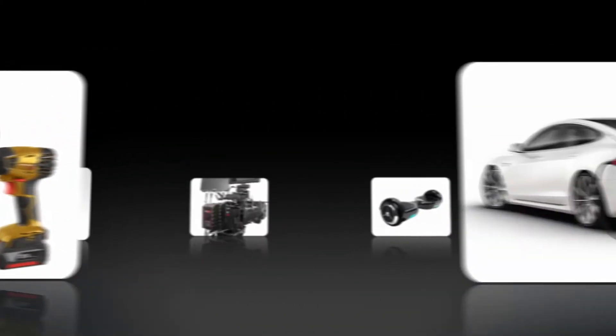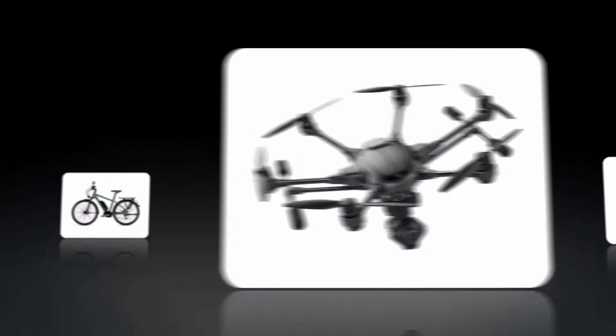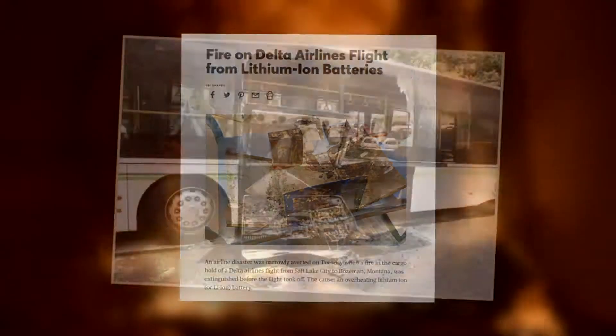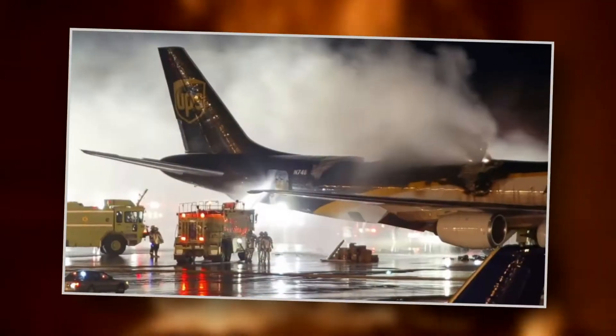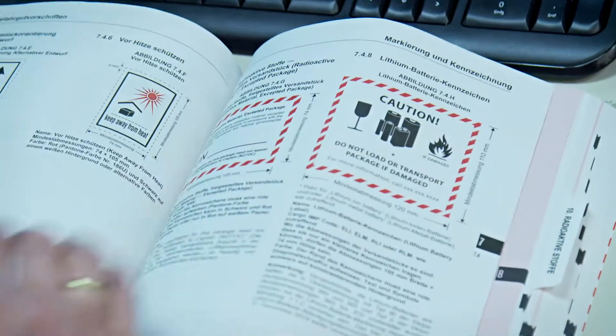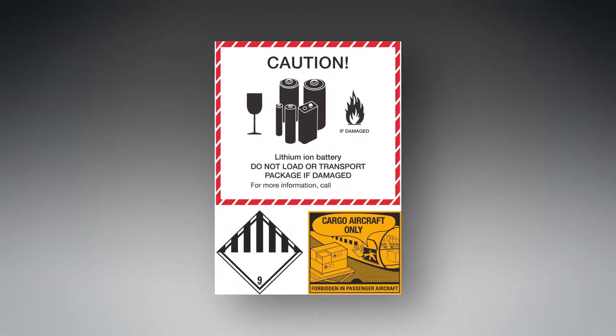Lithium-ion batteries have become indispensable in the modern world. When handled correctly, they're considered to be safe. However, in reality, their safety can never be guaranteed, and even simple defects can lead to severe consequences. That's why lithium-ion batteries are classified as hazardous goods,